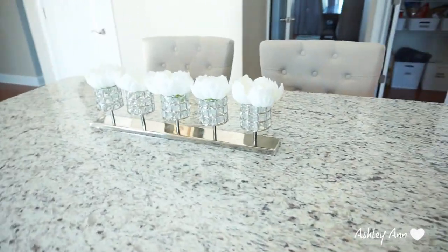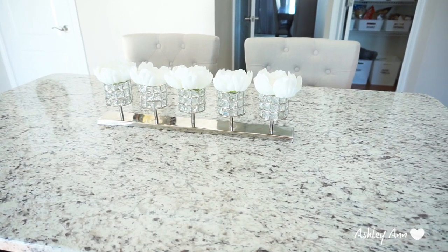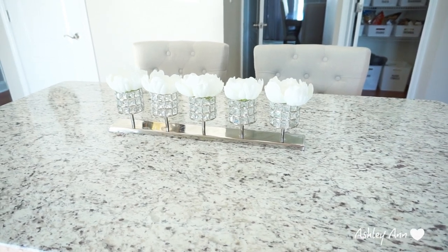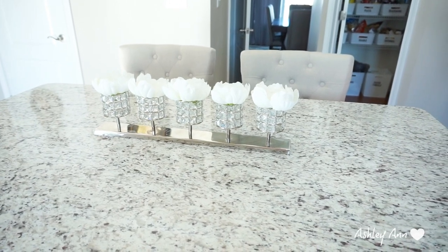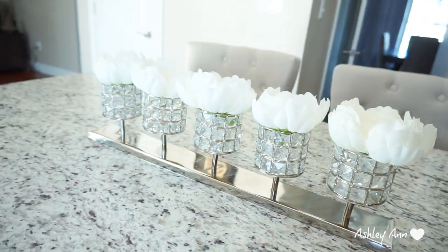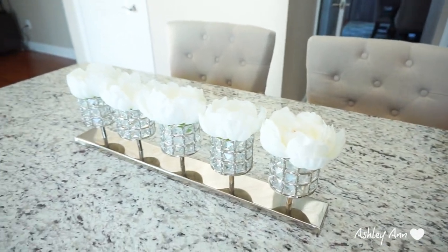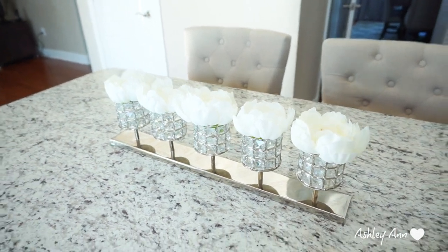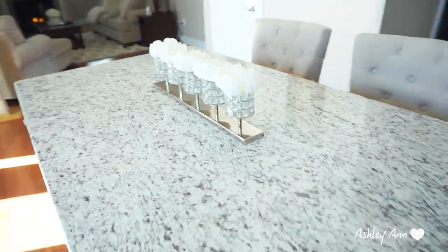Last but not least for the kitchen is the island. This candle holder is from HomeGoods — I've seen them in different sizes. Instead of putting candles in it, I just took the tops off some fake flowers from Michael's and put them inside the candle holders. So that's what that looks like. It's simple but it adds something to the island.